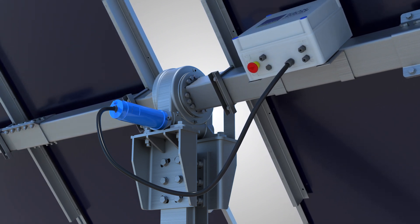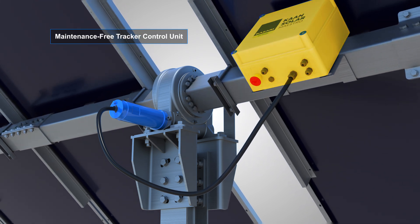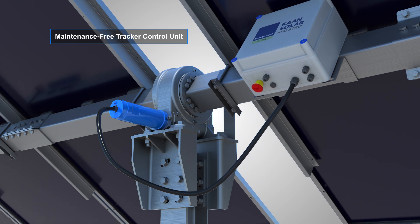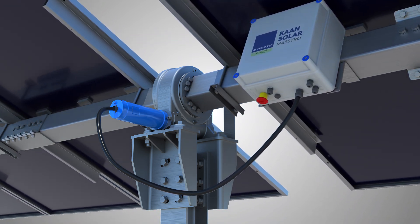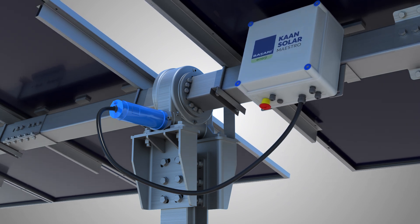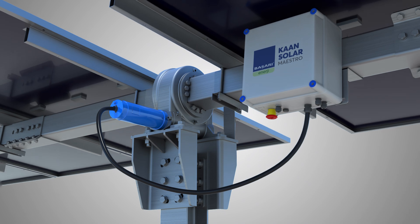Each table of Karn Solash Maestro features a tracker control unit (TCU) mounted on box profiles. With integrated microprocessors, GPS and accelerometer sensors, each table independently tracks the sun flawlessly without requiring central communication.